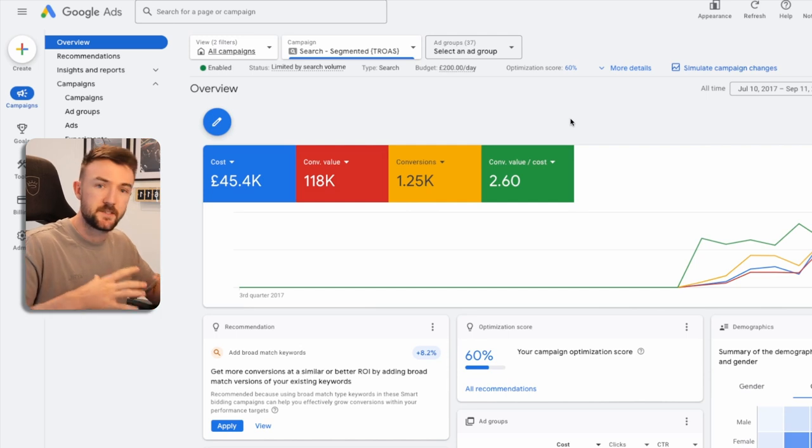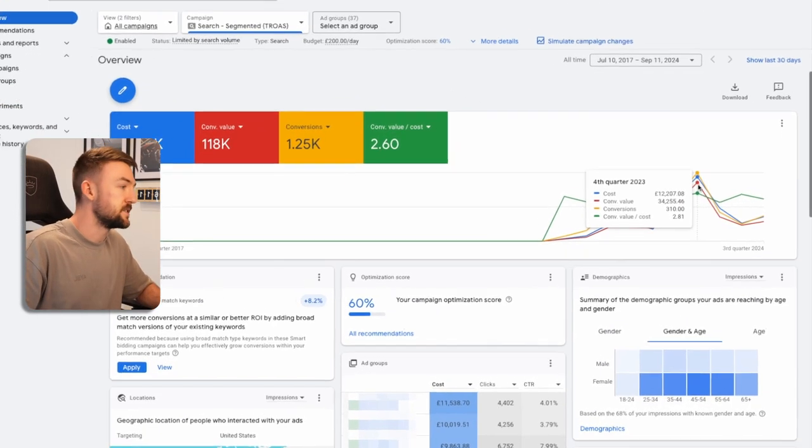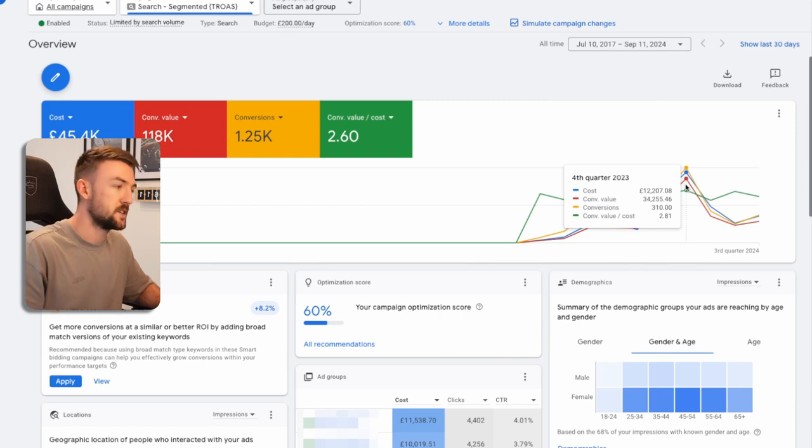The break-even ROAS for this particular business is around 1.4 to 1.5, so this is nicely profitable — a great extra avenue of profitable sales. Even if we look at the graph, in Q4 last year in 2023 alone, we spent £12,000 on this campaign and it generated almost a 3x return on ad spend — £34,000 of extra revenue just in Q4 from search, which is very good indeed.